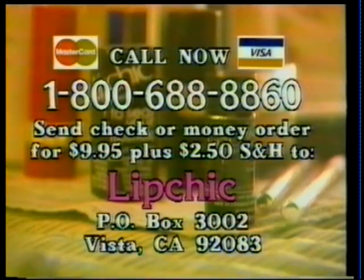To order your Lip Chic, call now at 1-800-688-8860 and have MasterCard or Visa handy, or send check or money order for $9.95 plus $2.50 shipping and handling to Lip Chic, Post Office Box 3002, Vista, California, 92083.